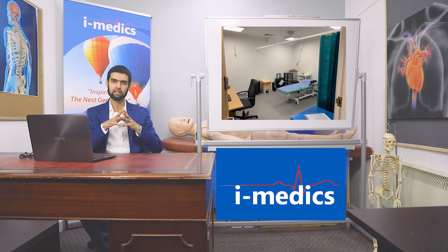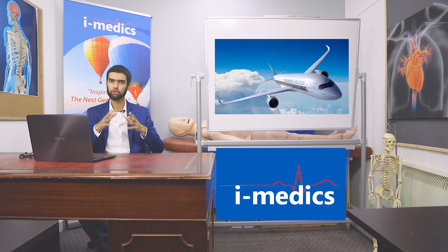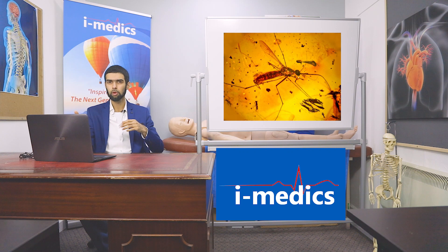Today we're going to talk about a case. This is a patient I saw yesterday in clinic in primary care — a 42-year-old Sri Lankan gentleman who had gone on holiday to a village area in Sri Lanka. He came in with a few-day history of lesions on his hands, his legs, and also his torso. These were almost like mosquito bites in appearance, and he said they were a little bit itchy.